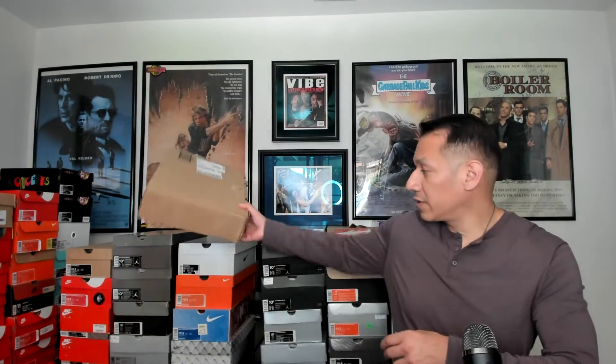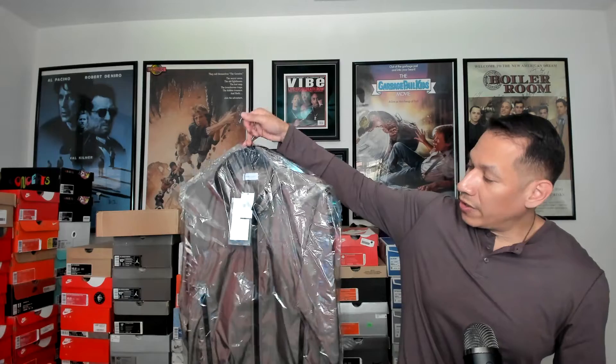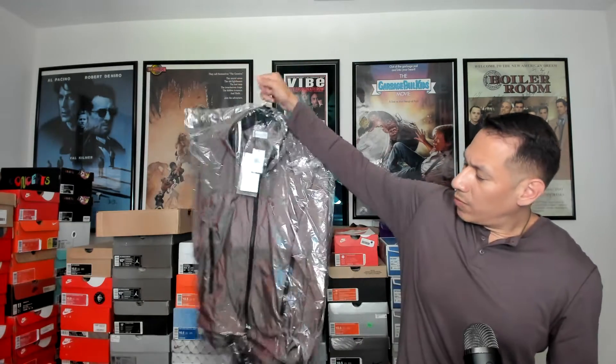The sneaker factory is still under construction — hopefully going to get some things sorted to make sure it's cleaned up. But if you're seeing it now, this is the current status: shoes piled up. All my shoes are actually in the sneaker factory, which is a good thing.